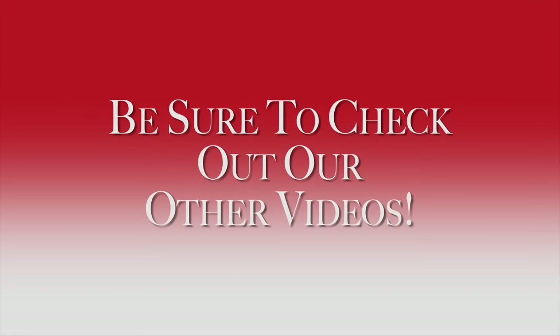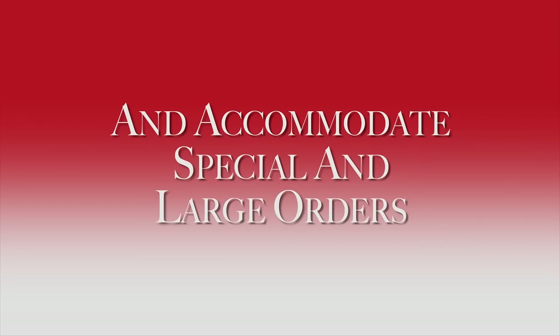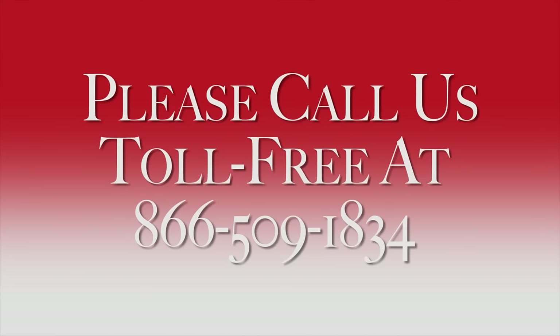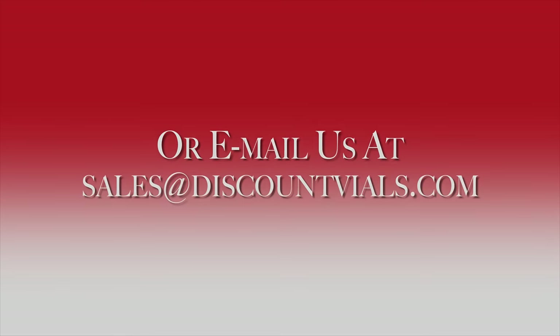Be sure to check out our other videos, and remember we can customize any product and accommodate special and large orders. If you did not see what you're looking for, please call us toll free at 866-509-1834 or email us at sales@discountfiles.com.